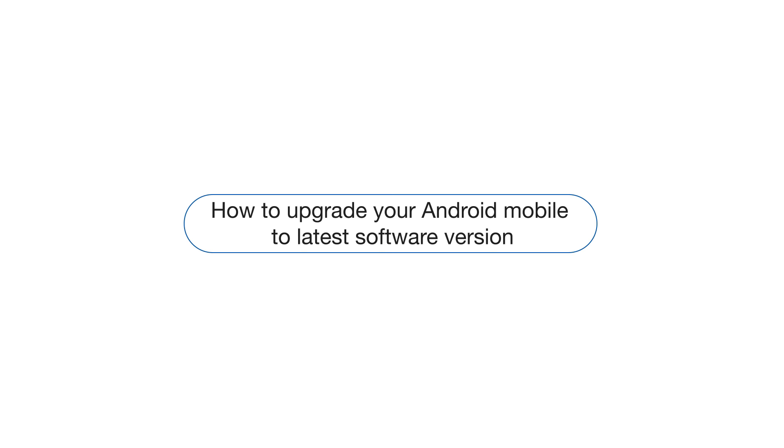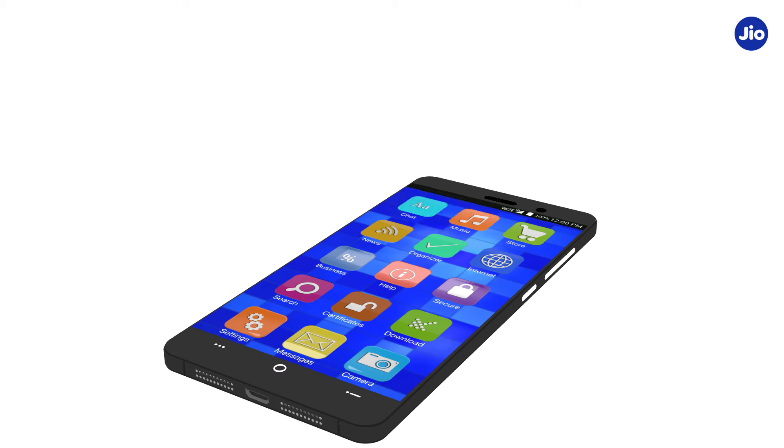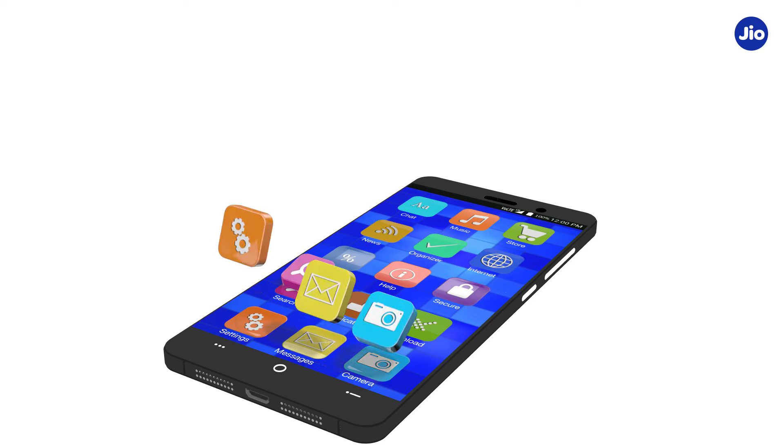Hi, this video will help you check if your Android smartphone is running on the latest software version available and how you can upgrade your phone software. Let's begin by understanding why Android devices need to be upgraded periodically.